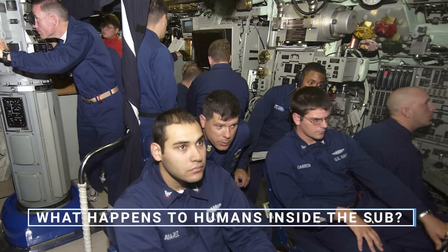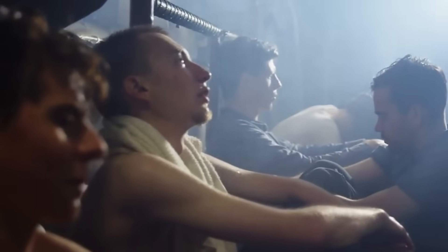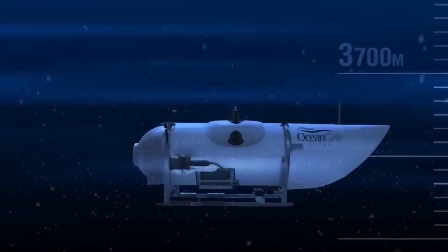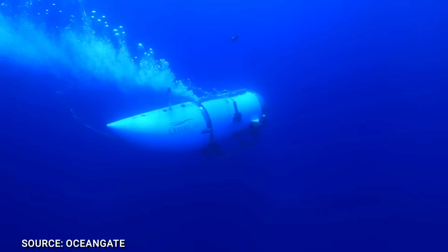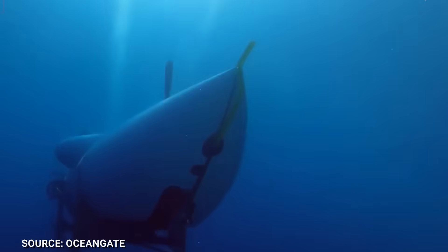What happens to humans inside the sub? The answer is quite horrifying and relieving at the same time. At a depth of 3.8 kilometers, the oceanic pressure would be about 6,000 pounds per square inch. Doing the math and comparing it to the average human body, the approximate pressure that the passengers felt was about 18 million pounds of pressure per inch. What that would feel like is a tube of toothpaste being crushed by a hydraulic press.